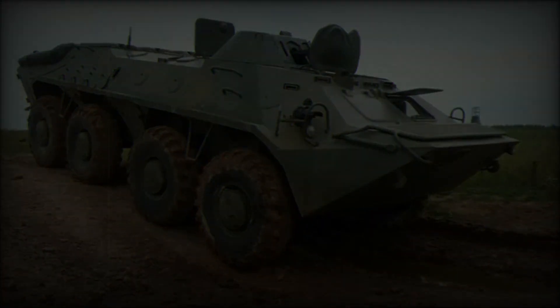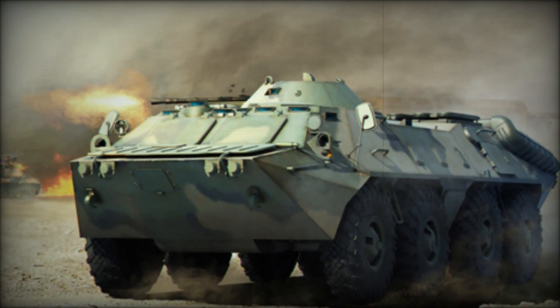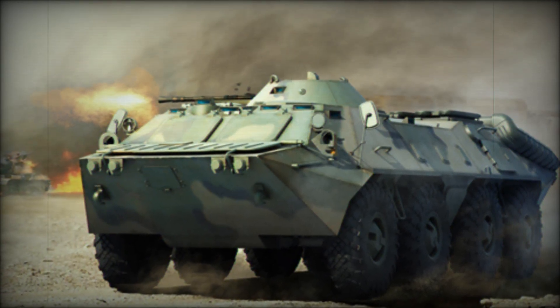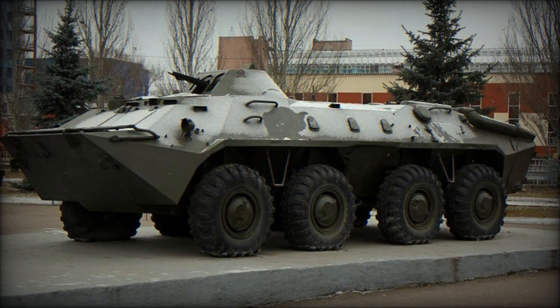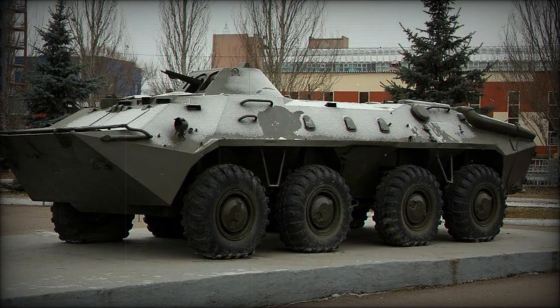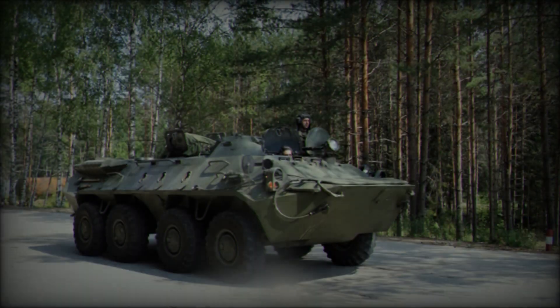The BTR-70 is powered by gasoline engines that produce approximately 120 horsepower each, enabling the vehicle to reach road speeds of up to 80 kilometers per hour. First unveiled to Western audiences during a 1980 parade in Moscow, the BTR-70 has since been employed in various configurations across the globe.